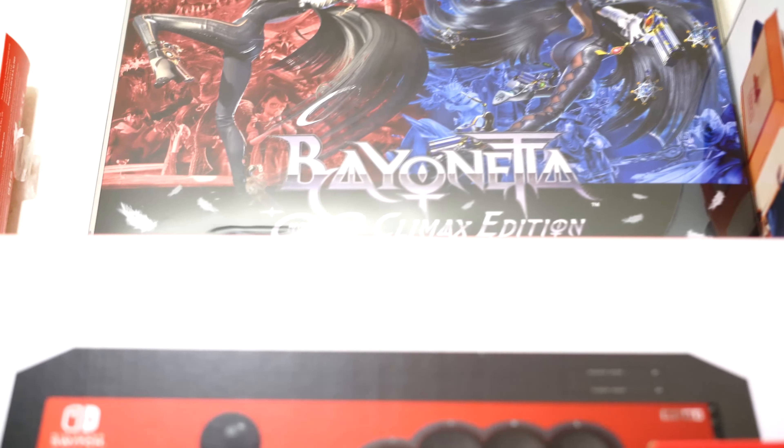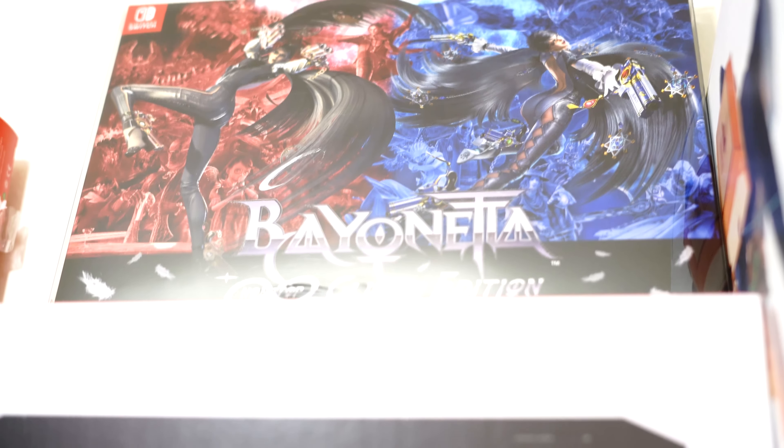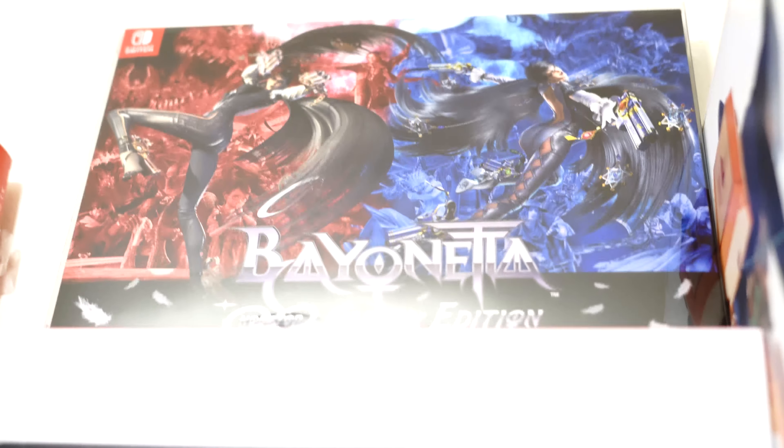And the favorite from my collection would be this one — the Bayonetta Climax Edition. This is the one from Japan. I know there's two versions, one from the UK and one from Japan. It comes with both the physical version of Bayonetta 1 and 2 in a single pack.